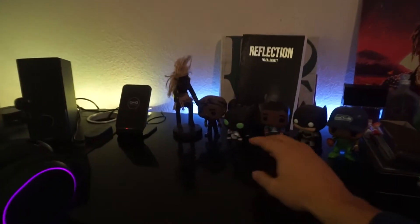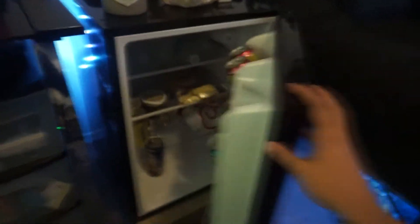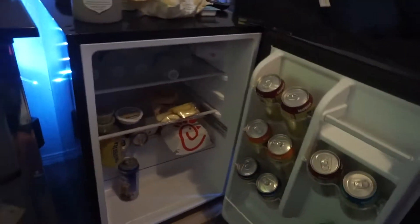I pretty much showed you guys my whole setup. We have these little Funko Pops — I want to collect more of these, I like these little guys. We got my wallet, my keys, a little candle, and a mini fridge in my room. Mainly twisted tea in there right now, we got a little Chick-fil-A, water, guacamole — you know what it is.